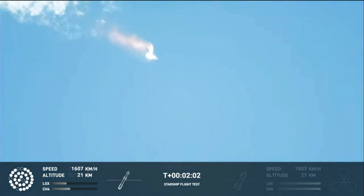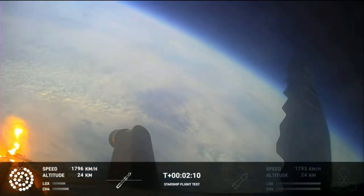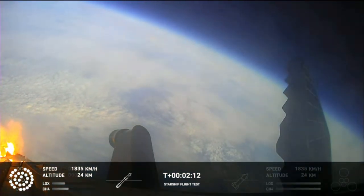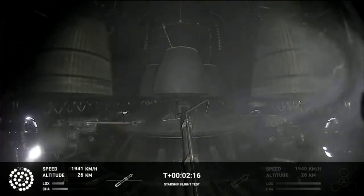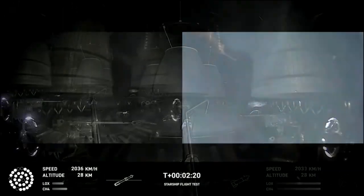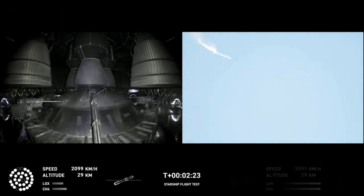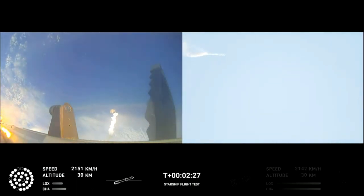When Starship separates, we light up six engines in a staggered sequence. If all goes well, those six engines will burn for almost six and a half minutes. Onboard view from Starship, and there are views of the Raptor engines on the second stage as we prepare for stage separation. After stage separation, the first stage will flip and begin a boost back maneuver for landing in the Gulf.